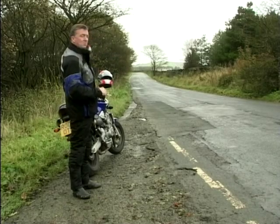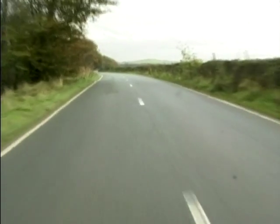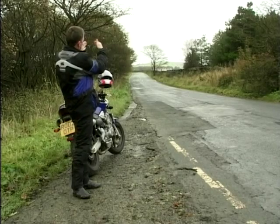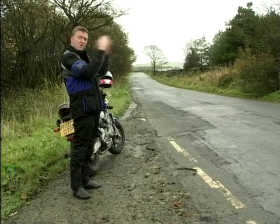If you look down here, we've got a left-hand bend coming up. The limit point is the furthest point we can see, and it's where the two verges meet. The tarmac actually appears to come to a point — so that is the limit of our vision.